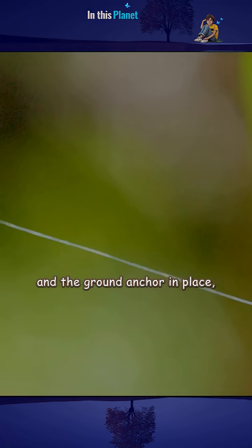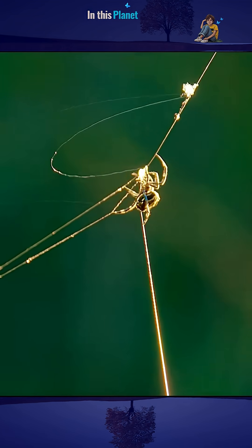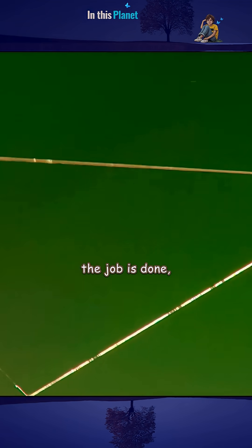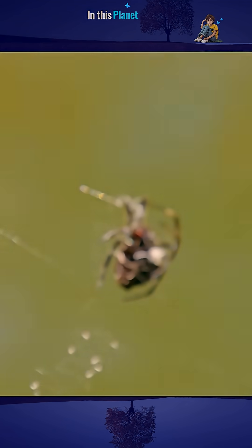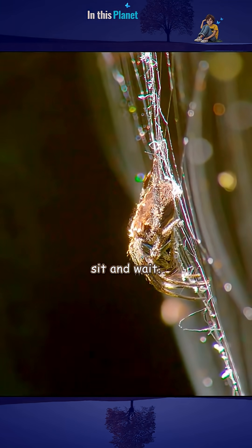With the bridge taut and the ground anchor in place, it's time to construct her trap. A few hours from the first spray of bridging line, the job is done. Now her strategy is simple: sit and wait.